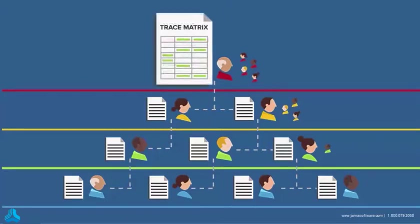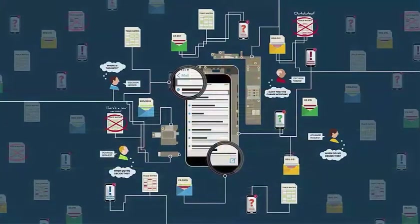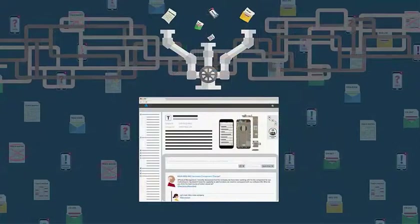And when testing began, the whole process was repeated. It was hard to do and easy for things to slip through the cracks. JAMA helps you deliver products faster and more efficiently.